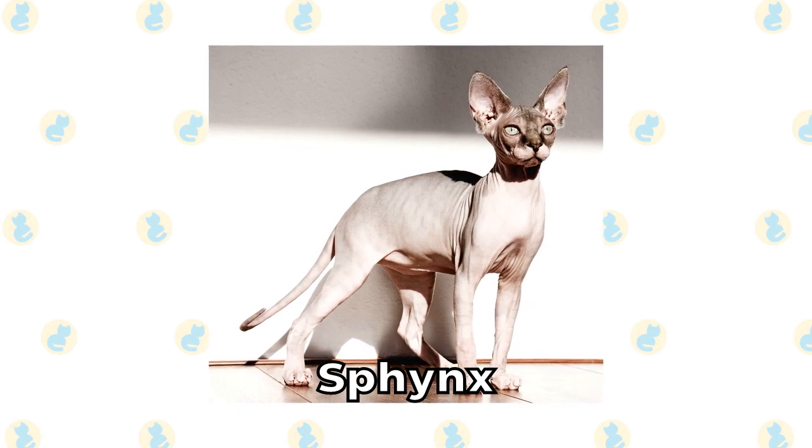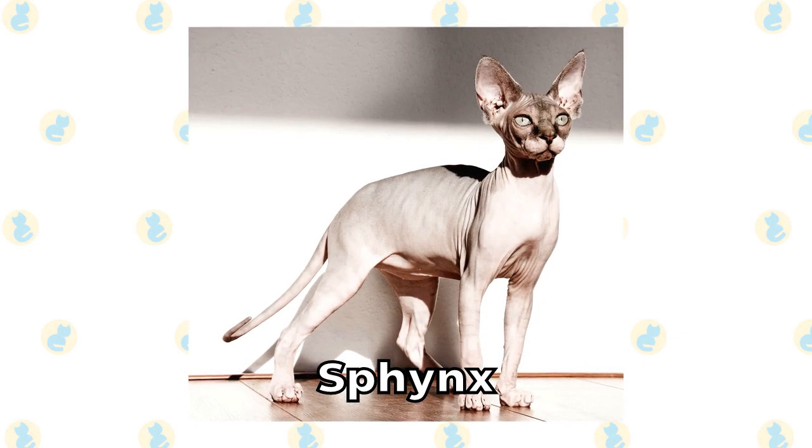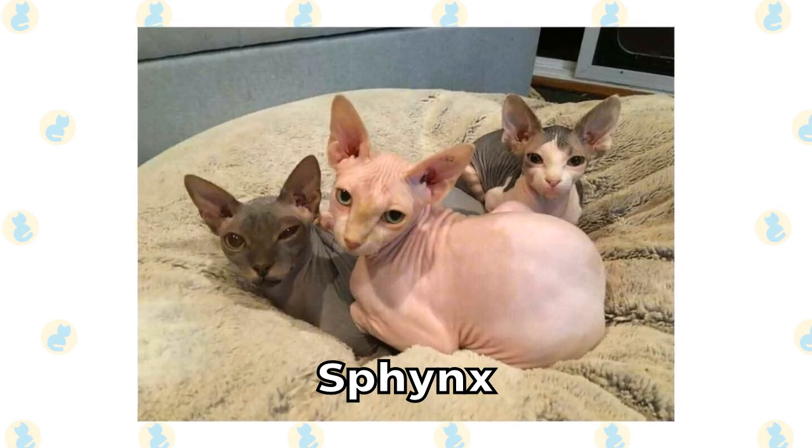Sphinx. The Sphinx cat is the only hairless cat on this list. They're quite popular in Australia, though due to the sunny climate, they're not well suited for the country. But if you're looking for a hairless cat in Australia, the Sphinx is the easiest breed to find.